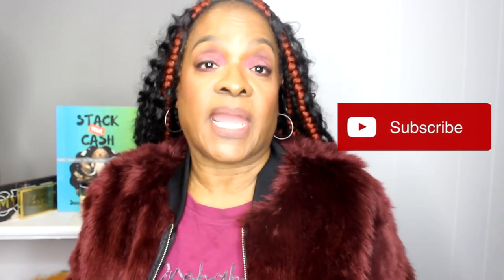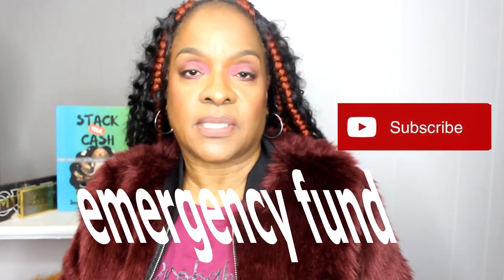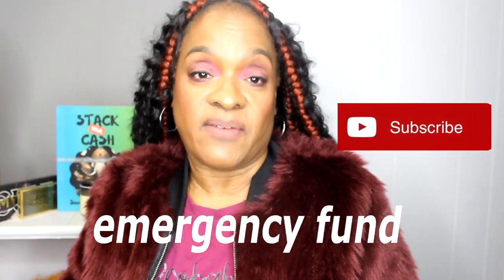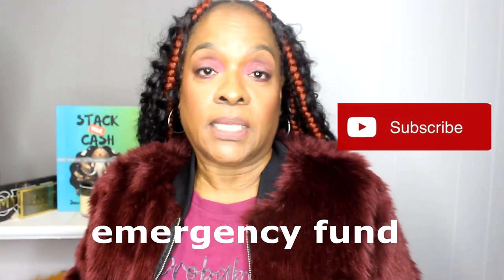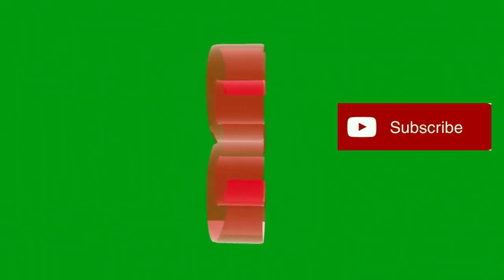Tip number three: you have to have an emergency fund. As a single parent, everything is riding on you. Every single paycheck, put some money aside — $20, $25 — use the savings challenge. An emergency fund could be for car repairs, co-pays for the children, or anything like that. You need to get an emergency fund.